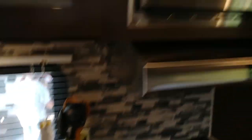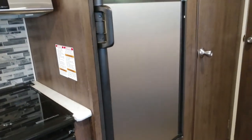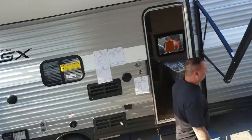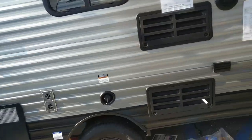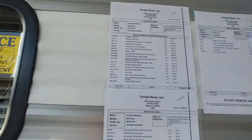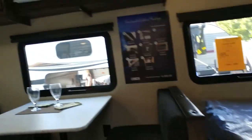Full dining area, double sink, big refrigerator and freezer, double bunk bed, lots of closet space, and a bathroom vanity with sink and shower. Very nice! This one's only $10,000 — this is a bunkhouse for $10,000.